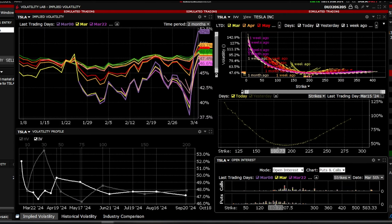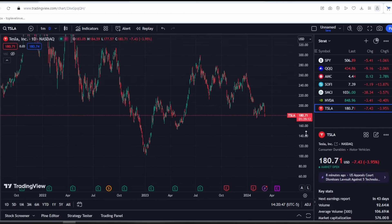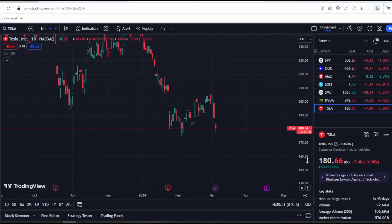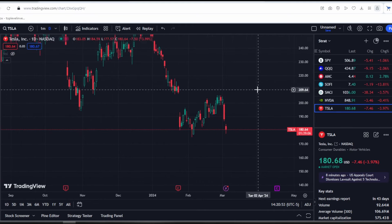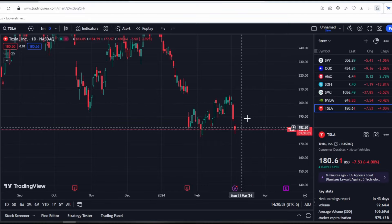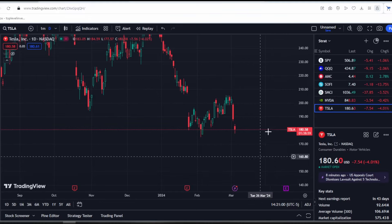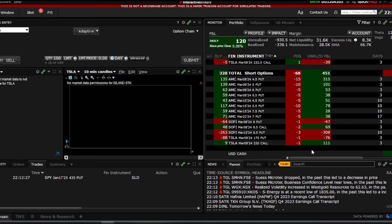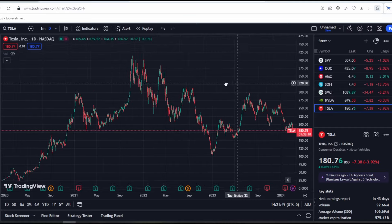I remind you that I cannot predict the movement of the stock — I don't know where it will go; it could go up or down. My task is to manage the position wisely, and I do it in real time and in practice, with all transactions tracked. I also want to remind you that fundamentals do not affect the stock in the short term. In the long term it's very good, but in the short term, fundamentals do not affect the stock.